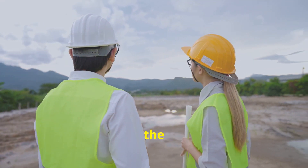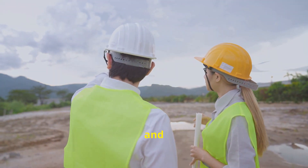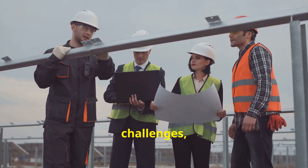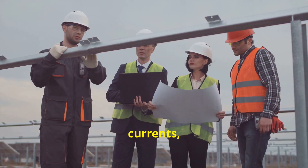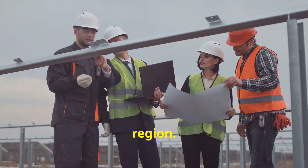The construction of the Akashi Kaikyo Bridge required the use of cutting-edge technology and innovative techniques. Engineers and construction workers faced numerous challenges, including strong currents, high winds, and the ever-present risk of earthquakes in this seismically active region.